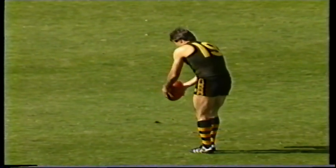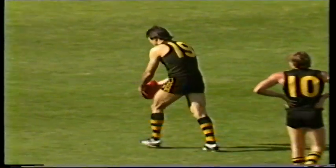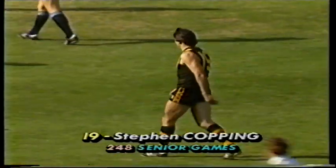The man from Lusendale took a fine mark. He's not from Lusendale anymore — I think the family sold that property. Copping, 20 metres out. No problems with that one. Copping's first goal. Glenelg two goals, the Blues one-two.